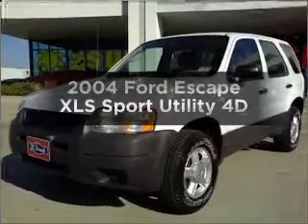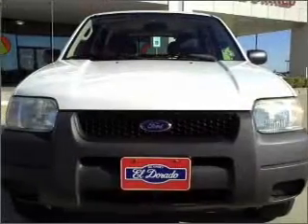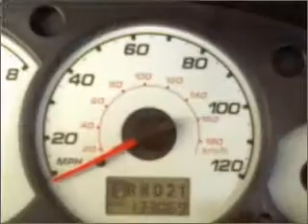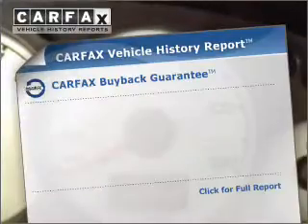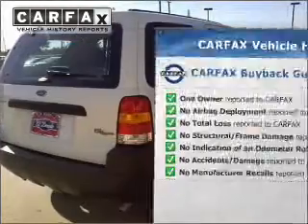Check out this 2004 Ford Escape. If you're looking for an automobile with great attributes, look no further. With a reliable engine connected to a smooth shifting automatic transmission. Know the history on this ride and greatly reduce your buying risk with the included Carfax Vehicle History Report.